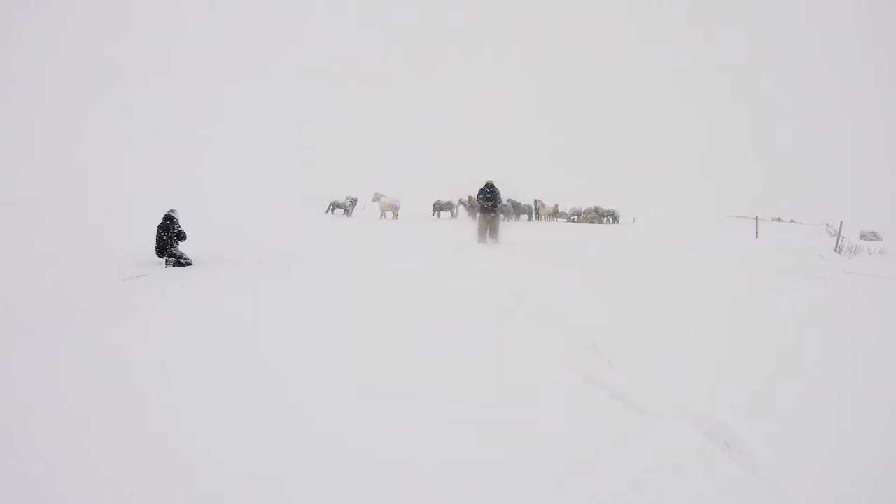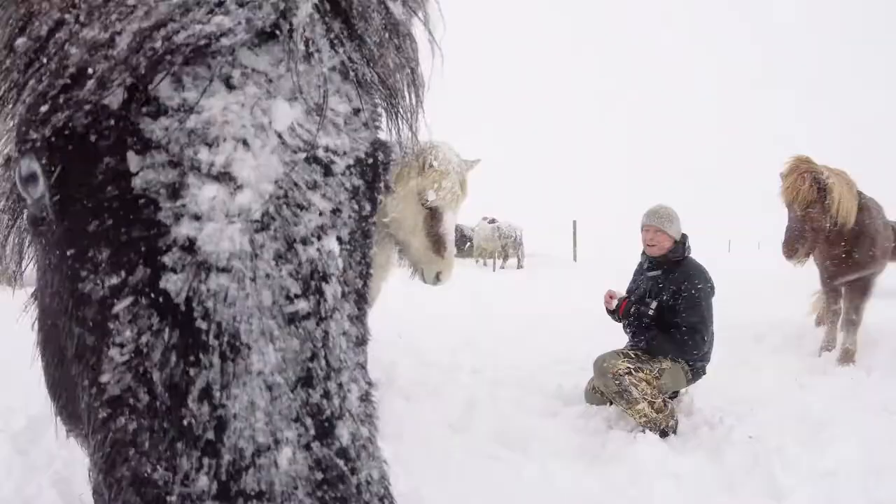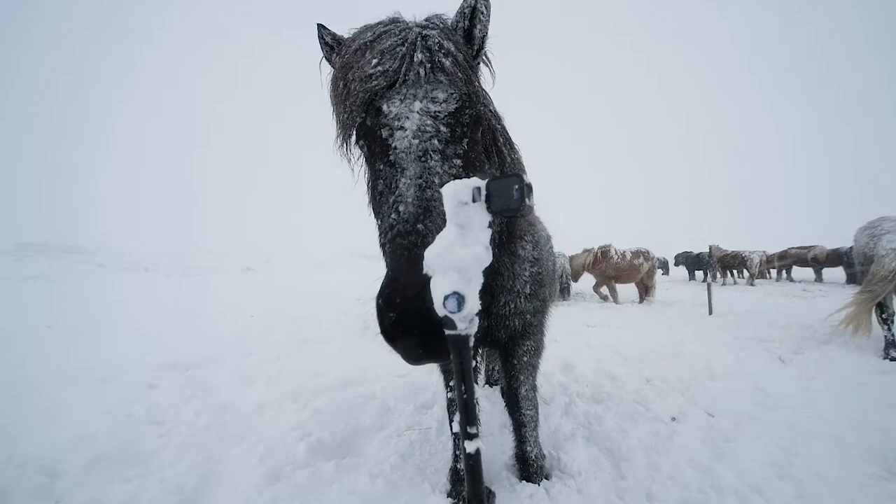Capturing a shot of horses is always a challenge, but shooting outside in a snowstorm complicates things. The biggest problem when photographing horses when it's snowing is keeping the lens clean — the snow never gives you a break. By pointing the lens downwind and holding a cloth in front of it, you might get a few shots off before the lens is again covered with snow.